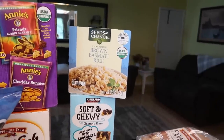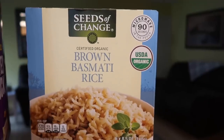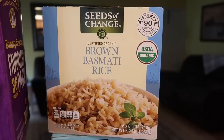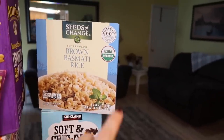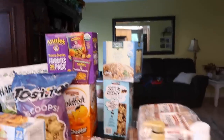I bought Seeds of Change microwavable brown rice — it's already cooked. Sometimes I want to eat something on top of rice but don't have any and don't want to wait. Brown rice takes 40 minutes to make, so this is even better. I figured I'd have that as an option. No regrets.